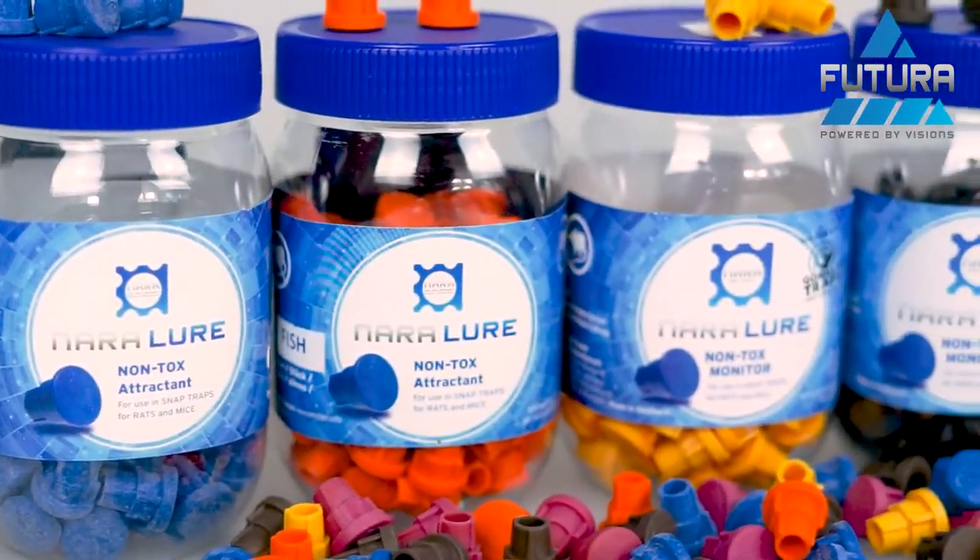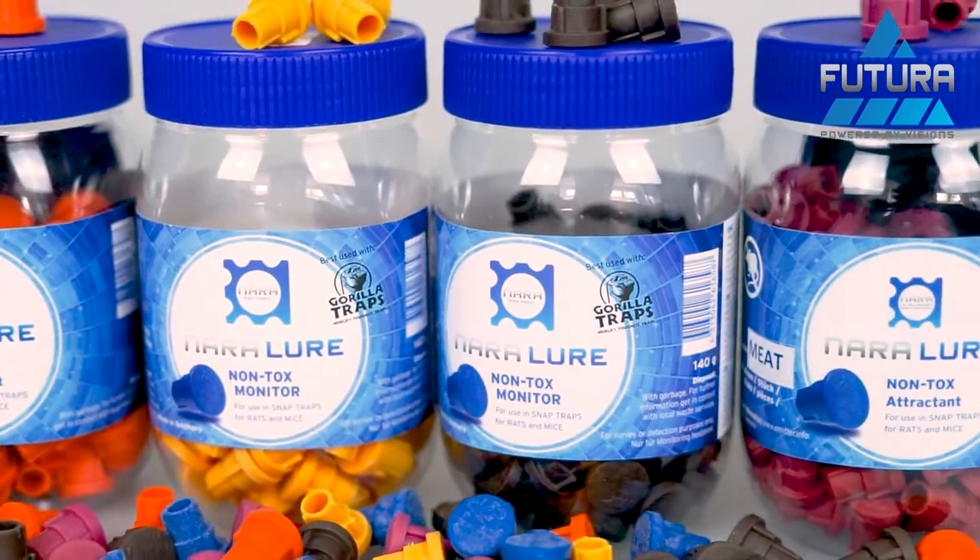Do you have any favorite NARA lure? My favorite is actually fish. Not depending on the smell for humans, but I think the fish lure is a little bit different — it's hard to get for rodents. I know they are omnivores so they are seeking for food, and it is more or less non-available sometimes, so the fish is perhaps my number one choice.